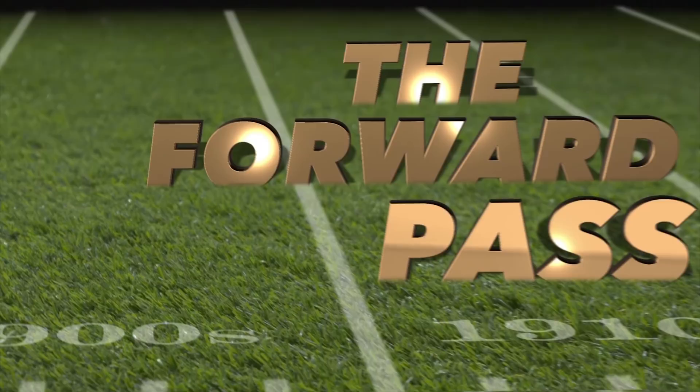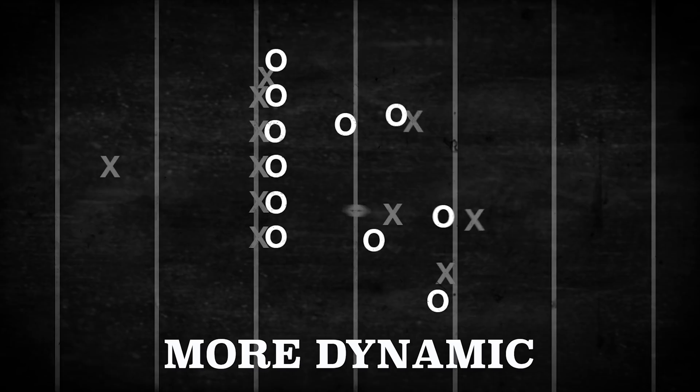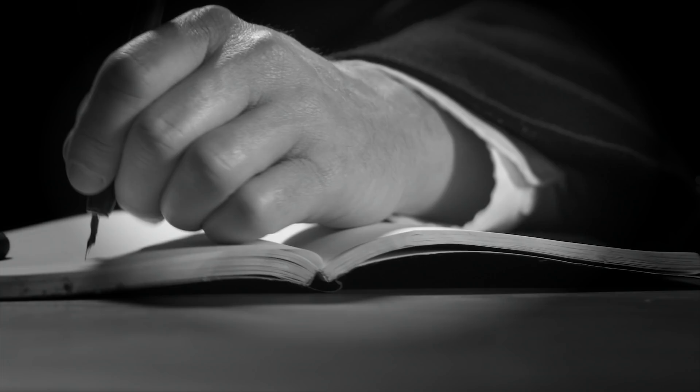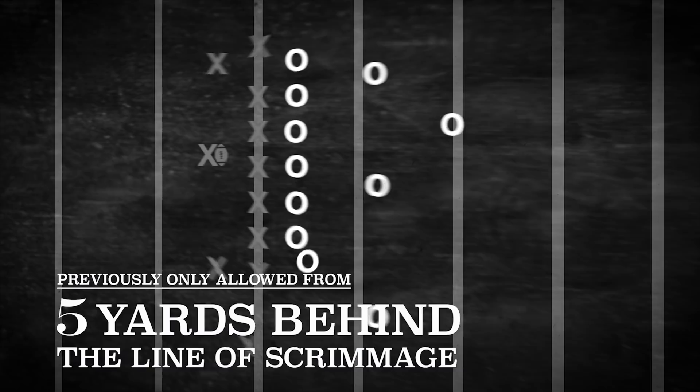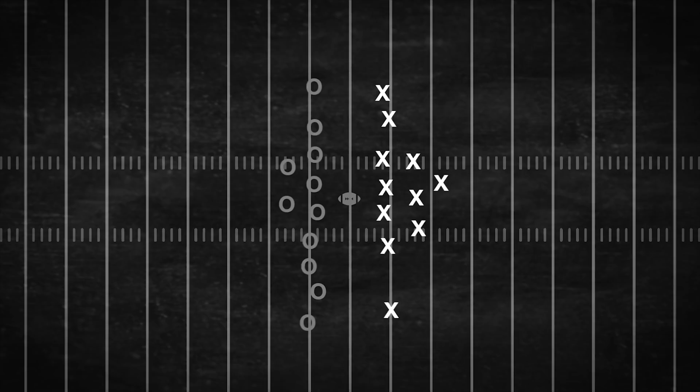Previously, only lateral passing was allowed, and this opened the game up immediately, making it more exciting and safer at the same time. 1920 brought the formation of the NFL, originally called the APFA, and a bunch of new rules including legalizing the forward pass from anywhere, as it was previously only allowed five yards behind the line of scrimmage. The NFL also added hash marks so that every play began in the middle of the field, instead of where the last one ended.